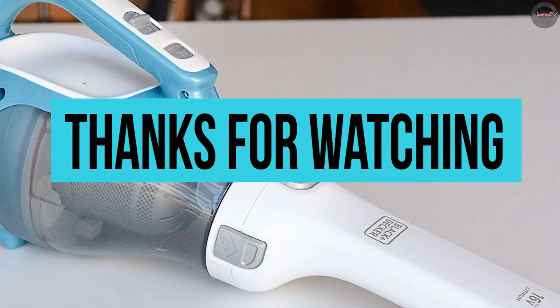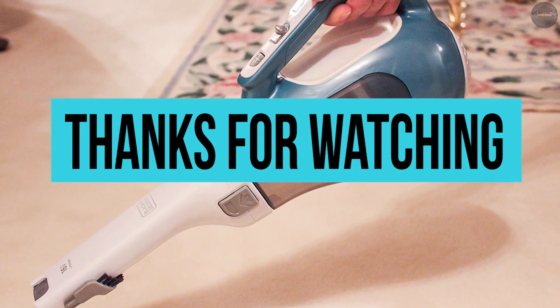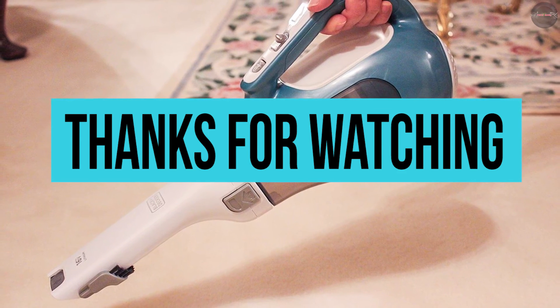If you're looking for a car vacuum and this video was helpful to you, then hit the like button. Sound off in the comments if you think we can improve upon this.